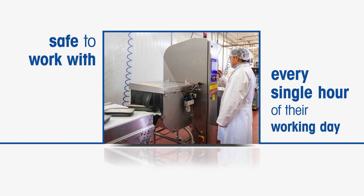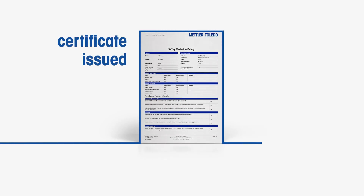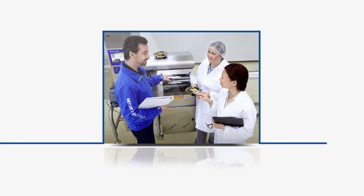Once installed, the unit must be subject to a final detailed X-ray survey. If the unit passes, it receives a certificate issued by the manufacturer or an independent inspector. In addition, operatives are given detailed and exhaustive training in how to operate the X-ray inspection unit, with particular emphasis on maintaining high levels of safety at all times.